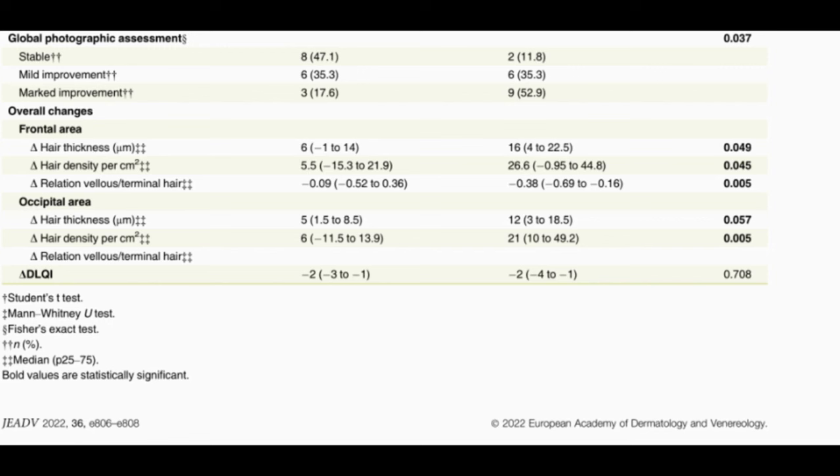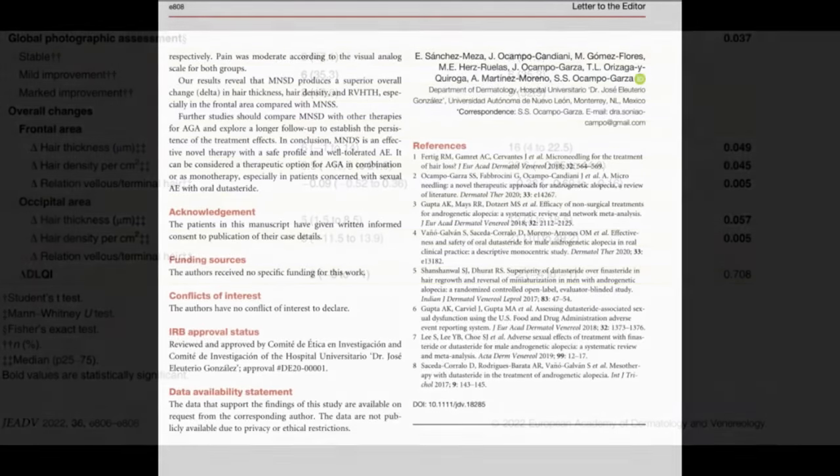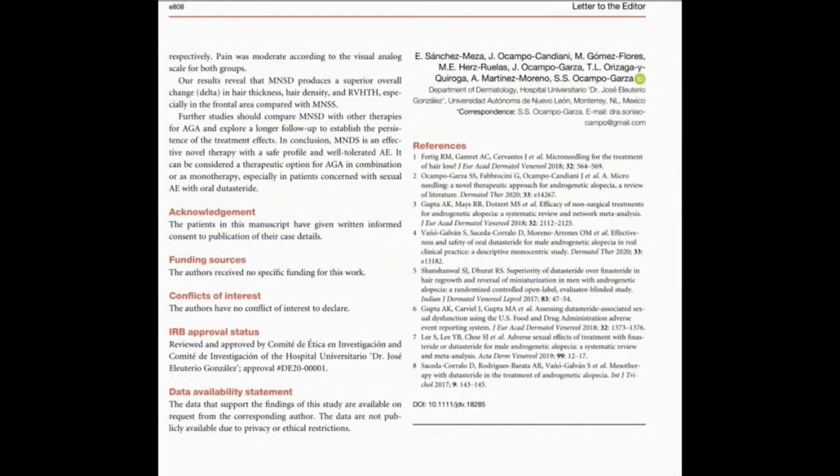Adverse effects such as erythema and scalp sensitivity were observed in both groups but lasted less than 36 hours — typically expected with microneedling and topical application. Researchers concluded that the topical dutasteride solution led to superior overall improvement in hair parameters compared to the microneedling plus saline placebo solution, especially in the frontal area of the scalp.